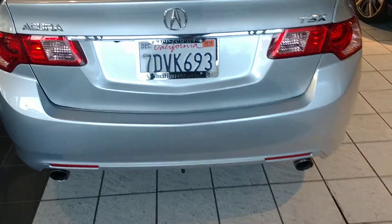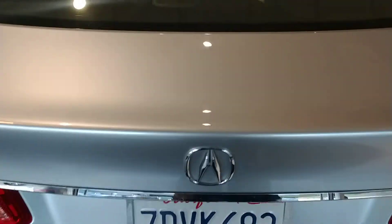In the back you'll notice the dual exhaust. There's a lot of trunk space, as well as the ability to fold down the back seats if you need even more room.